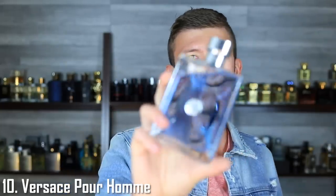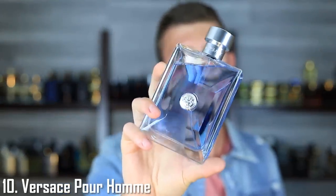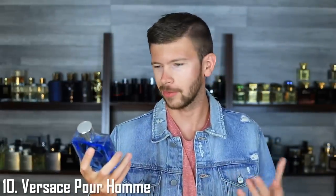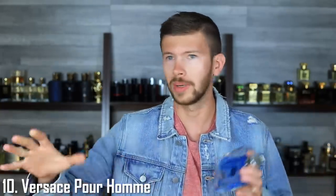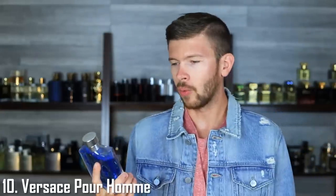Starting off with number 10, this one surprised me because it's literally in the name — it's Versace Pour Homme, also known as Versace Signature. You guys know this one: neroli, bergamot, musk, citruses — so, so good. It placed at number 10 and I thought it would have gotten a lot more upvotes, within the top five even. From a scale of one to 10, we're going to start this one off with a 10 out of 10.